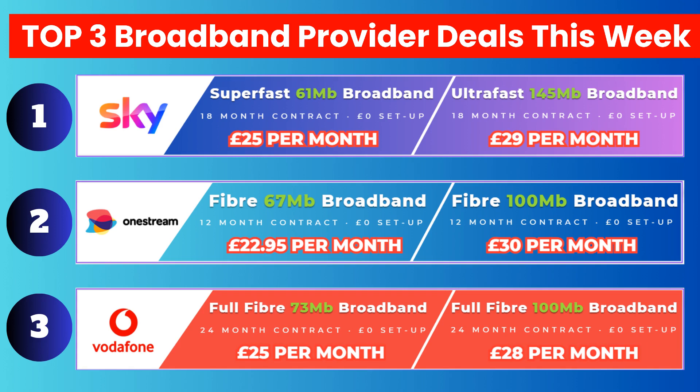The first set of deals are from Sky Broadband. Sky Broadband runs on the BT OpenReach network and set up and installation takes approximately 2-3 weeks. A pay-as-you-go phone line is included in their packages. Evenings and weekends, anytime and international call bundles are also available.